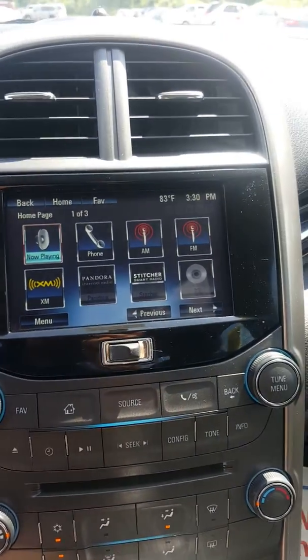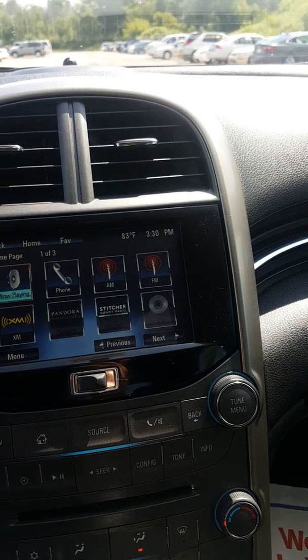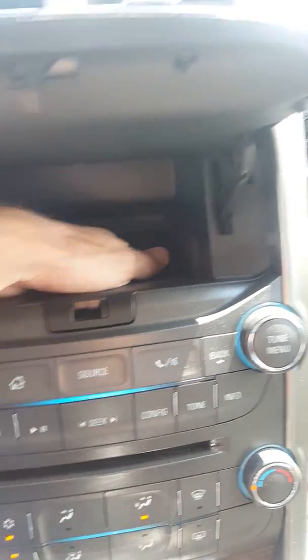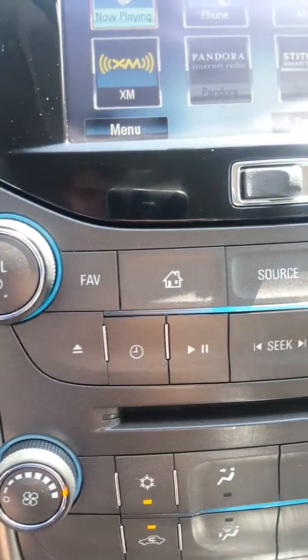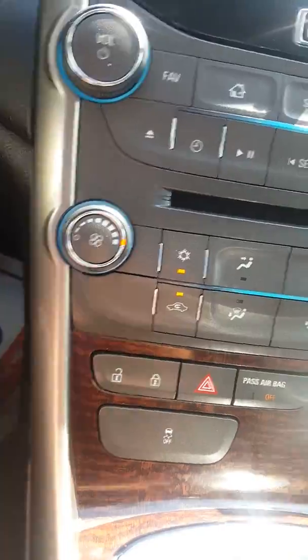With the MyLink touch screen you're gonna be able to hook up your phone with Bluetooth, have satellite radio, Pandora, your CD player controls, and radio controls. It's very integrated, interactive, and hands-free — super easy to use. The touch screen also folds up so you have a storage compartment underneath that's actually pretty deep and can fit quite a bit. You've got all your controls for the radio down here as well, all your climate control settings, power locks, and hazard lights.